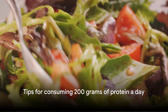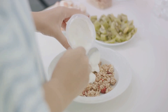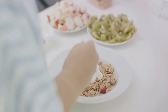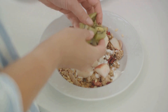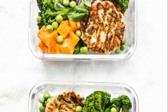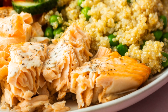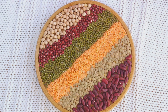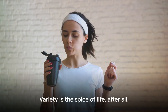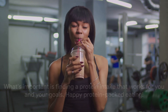With these tips, consuming 200 grams of protein a day can become a breeze. To recap: we've delved into the importance of protein — not just for building muscle, but also for repairing tissues, making enzymes, and supporting a healthy immune system. We've provided a sample meal plan including a protein-packed breakfast with eggs and Greek yogurt, lunches featuring lean meats and quinoa, dinners with fish or tofu, and protein-rich snacks like almonds or cottage cheese. Remember, this is just a starting point — experiment with different protein-rich foods and find what works best for you. Everybody is different, so find a protein intake that works for your goals. Happy protein-packed eating!